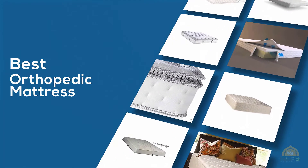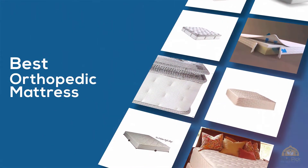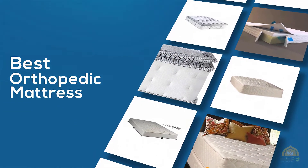If you are looking for the best orthopedic mattress, here is a collection you have got to see. Let's get started.